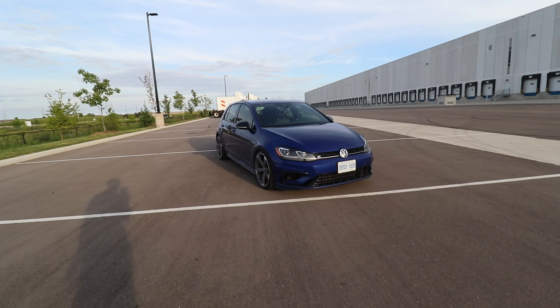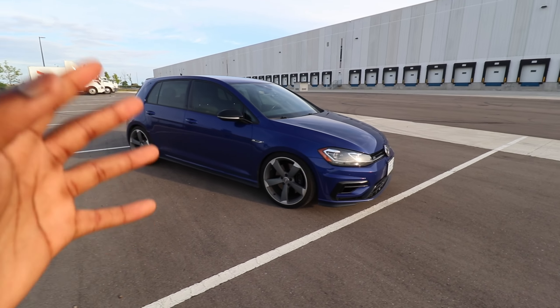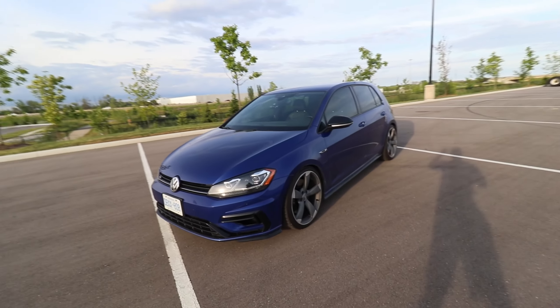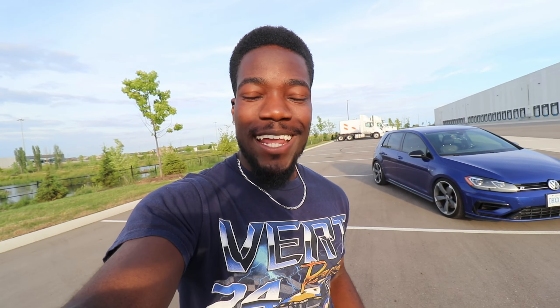This is my 2018 Golf R. It feels amazing to own this thing. Just take a look at how good this car looks. I know it's dirty right now — it rained literally like three hours ago and I didn't have time to wash the car. But wow, this color, the wheels, everything. I love this specific car so, so much. So let's go ahead and do a quick rundown on my Golf R.